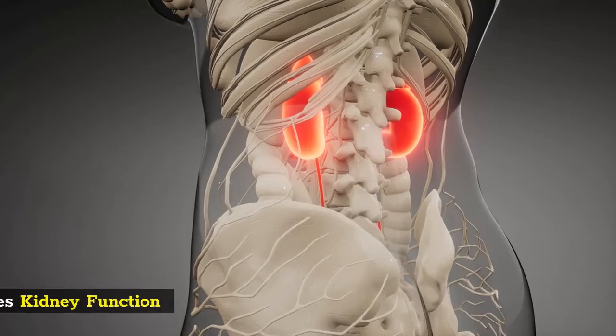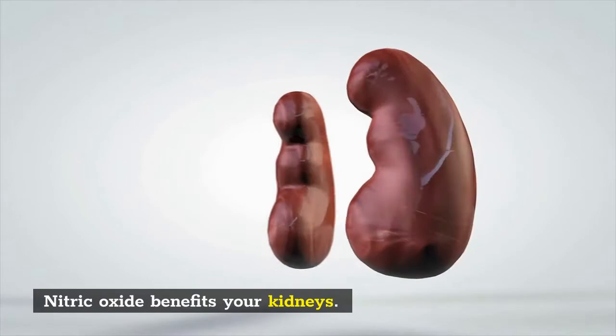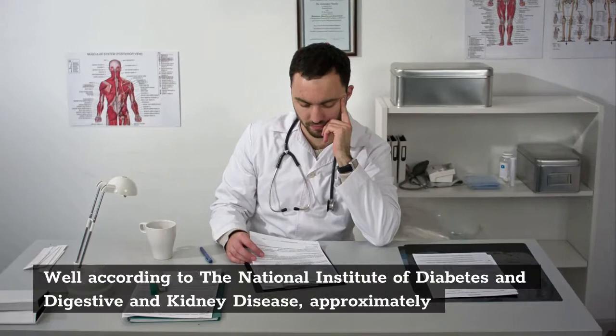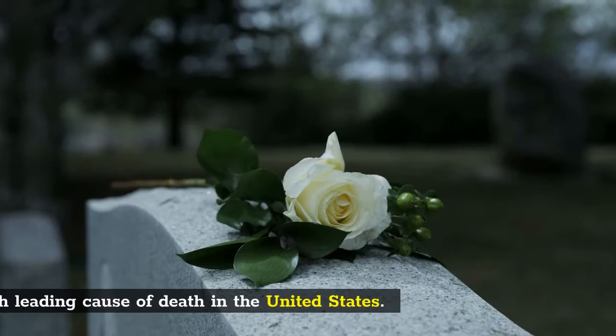Nitric oxide benefits your kidneys. Why is this important to know? Well, according to the National Institute of Diabetes and Digestive and Kidney Disease, approximately 10% of the American adult population has some level of chronic kidney disease, and it is the 9th leading cause of death in the United States.